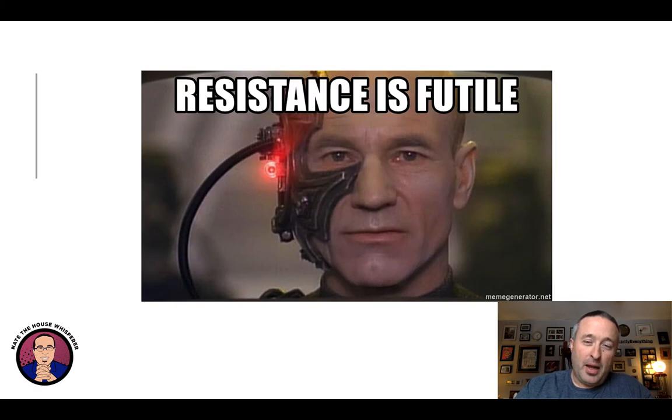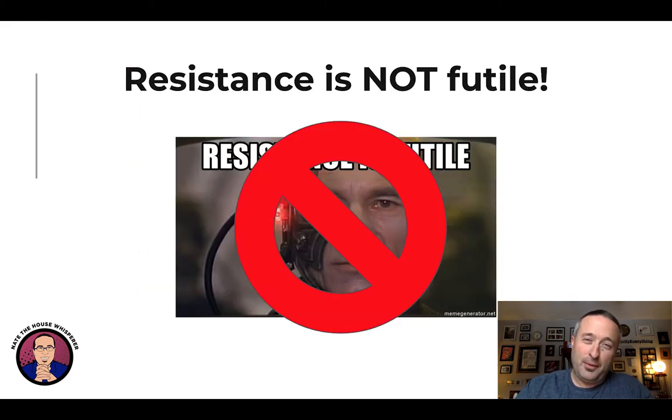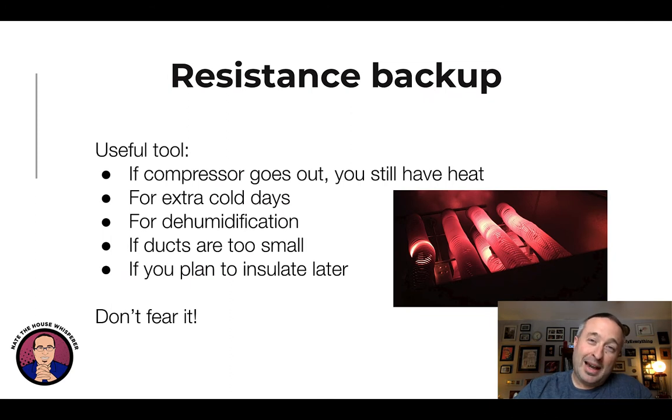You may have heard that resistance is futile when it comes to backup heat — but this is where we definitely want resistance. It's not futile; it's really useful, and this is going to be counter to a lot of things you've heard. Resistance is a key tool for a whole bunch of different reasons. If your compressor goes out, you still have heat because you have the backup heat — also known as emergency heat, grid heat, or the toaster. It's like construction where everything has eight names, but we're talking about the same thing.